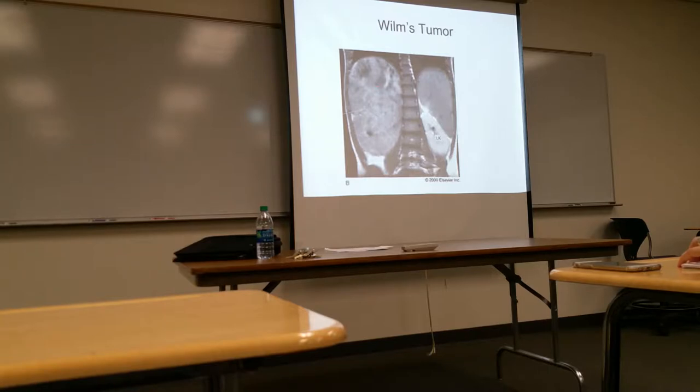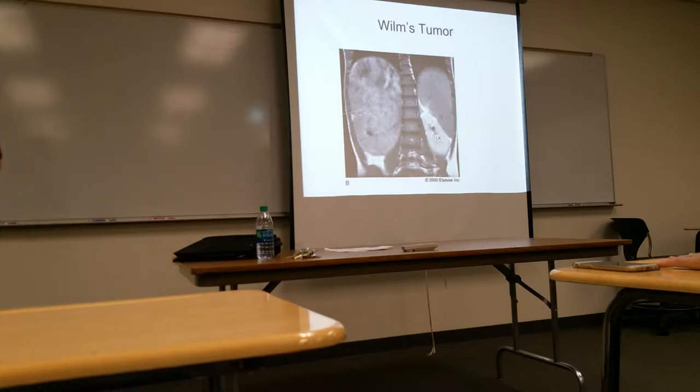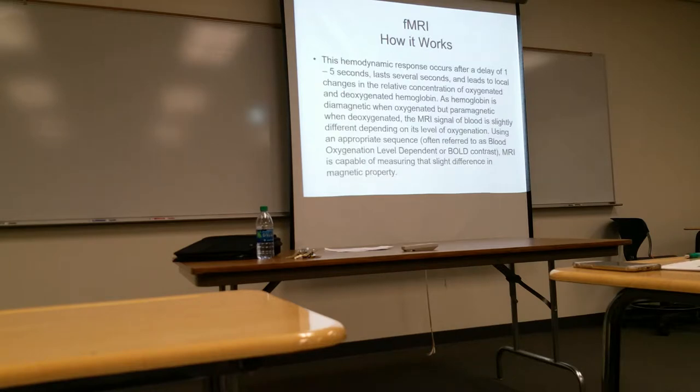Here you can see the left kidney and the spleen — and this may be the right kidney. It's a tumor, and a lot of times these get to be pretty big. Often, the parent feels a lump in the child's back while bathing them, because the tumor has grown so large.